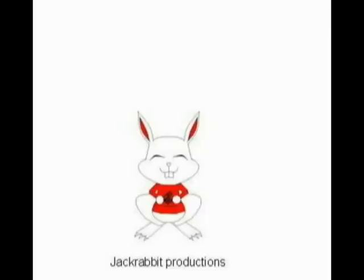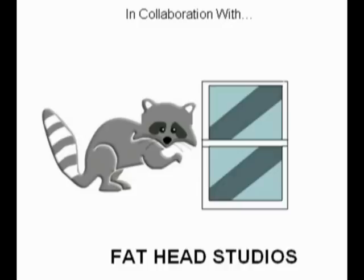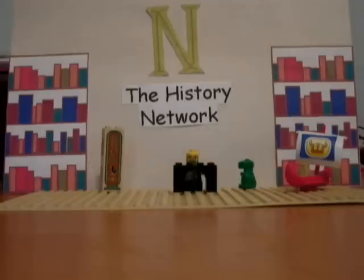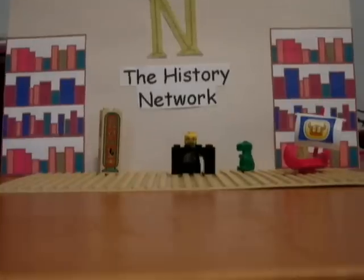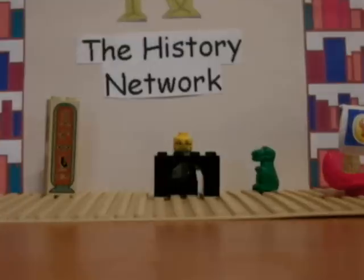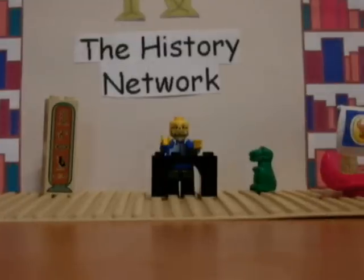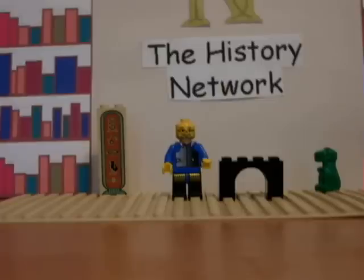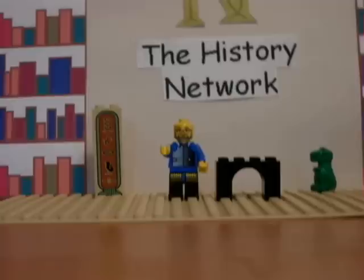Jackrabbit Productions presents, in collaboration with Fathead Studios, the Atomic Lego. The year is 1945, three months after Germany surrenders. The United States is looking for a swift end to World War II, and understanding that invading Japan would cost millions of dollars and tens of thousands of lives, the United States was forced to implement a weapon three years into development. Join us as the History Network takes you inside the atomic bomb.